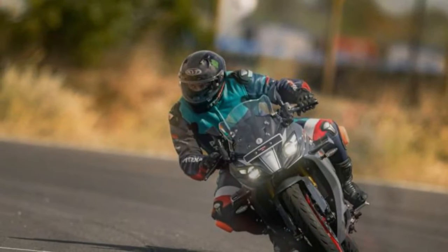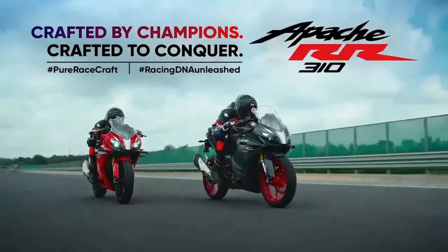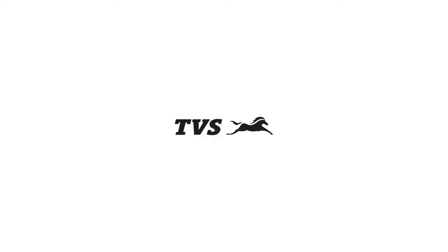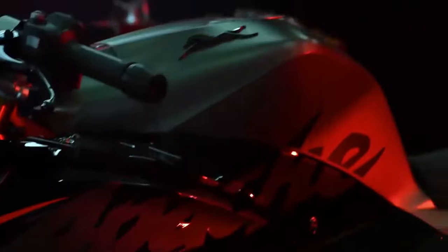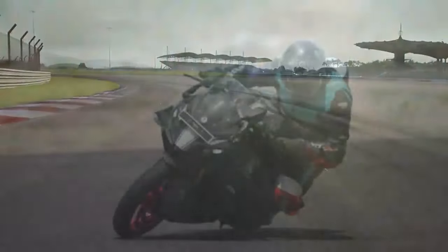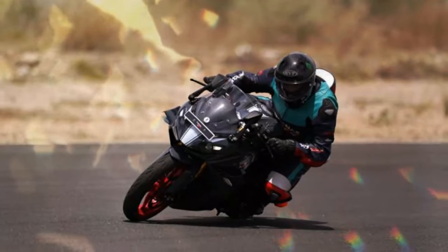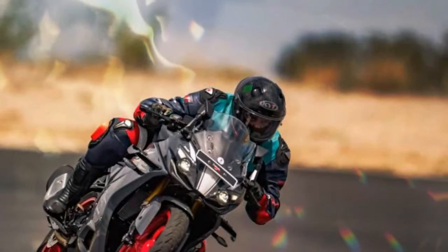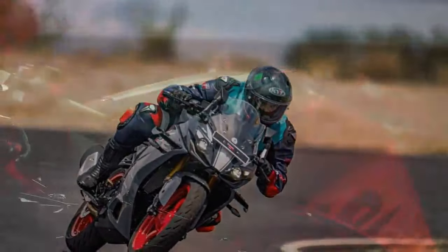As with previous iterations, the RR 310 remains a sport-focused motorcycle, and its aggressive riding stance puts noticeable weight on your palms. While the reduced NVH levels make the ride smoother, this isn't a bike designed for leisurely cruising. The RR 310 thrives at speed, urging you to unleash its performance potential every time you hit the road or track. If you ride fast or like long-distance rides at a decent clip on the highway, you'll have a complete blast — but riding slow will get tiresome, especially on your palms.